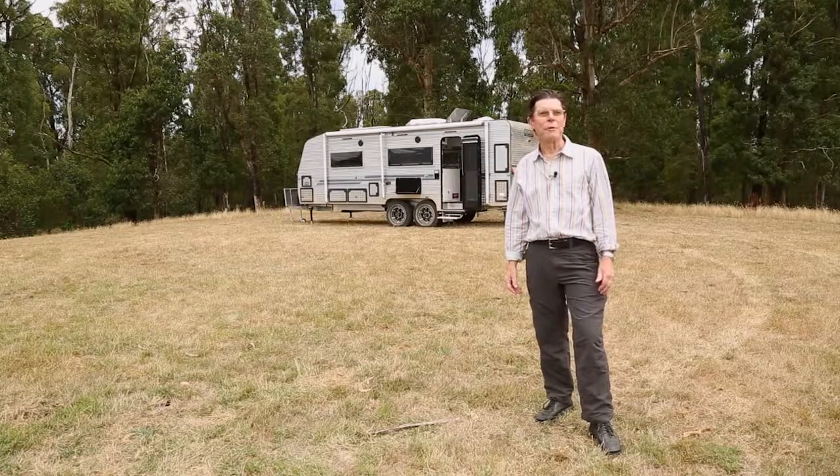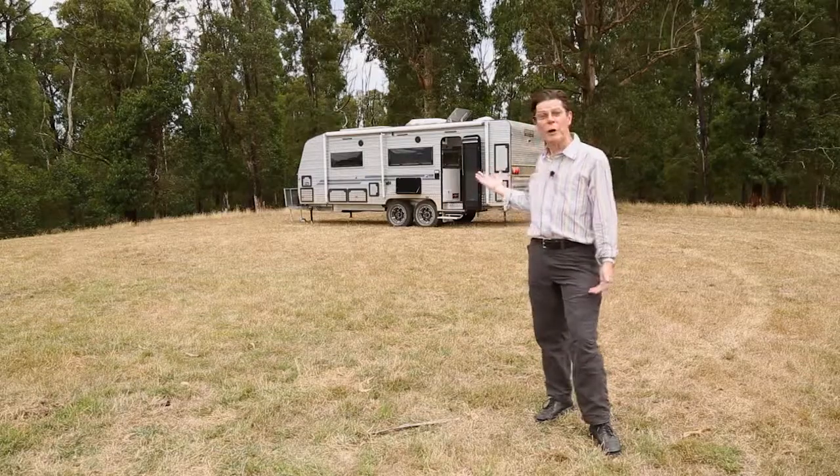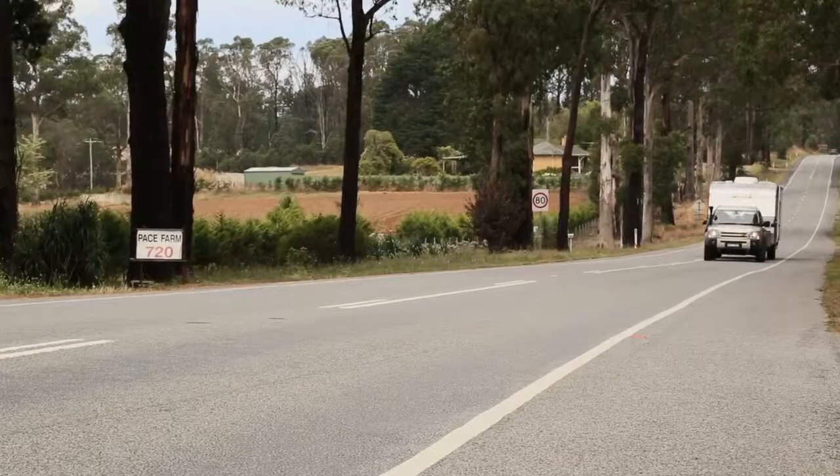Here we are in beautiful King Lake, north of Melbourne, King Lake National Park. Just a hop and a jump away, and behind me the reason why we're here: the latest ever new all-road caravan.